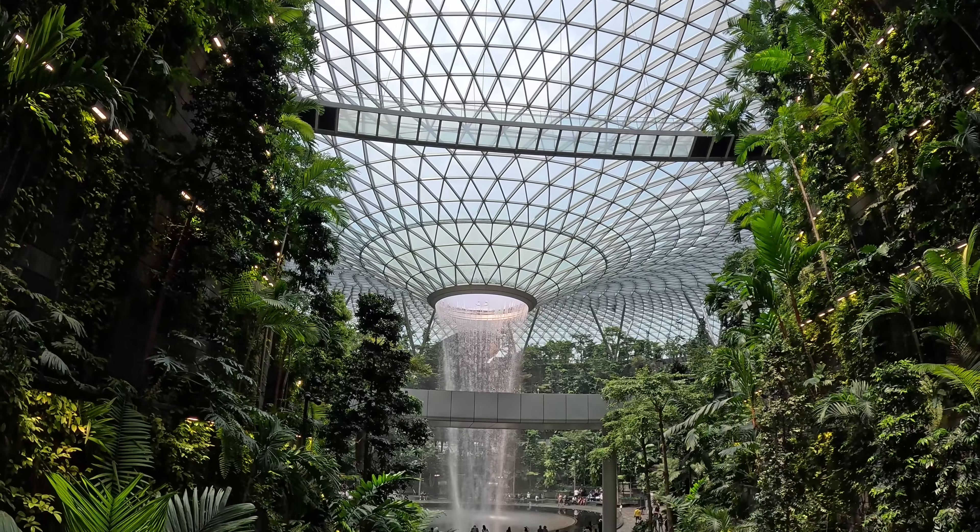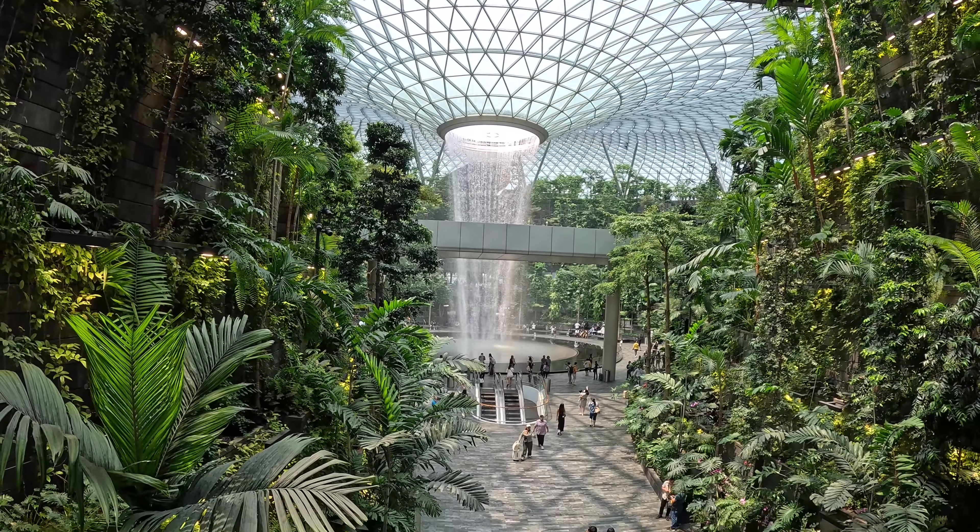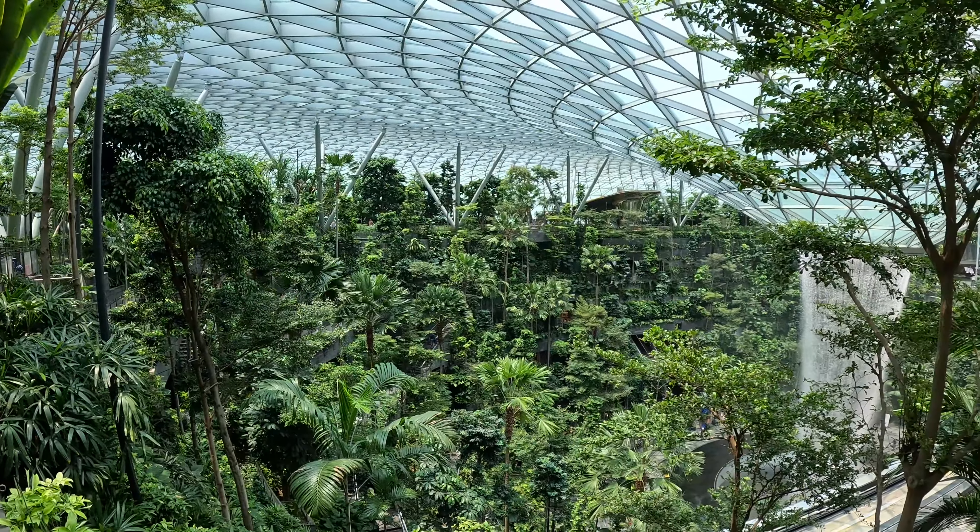The showstopper is the Rain Vortex. It's the world's tallest indoor waterfall, standing at 40 meters high. The waterfall cascades down from the glass ceiling. If you're here at night, you can marvel at the music and light showcase. As our flight was in the afternoon, we did not get to experience this.